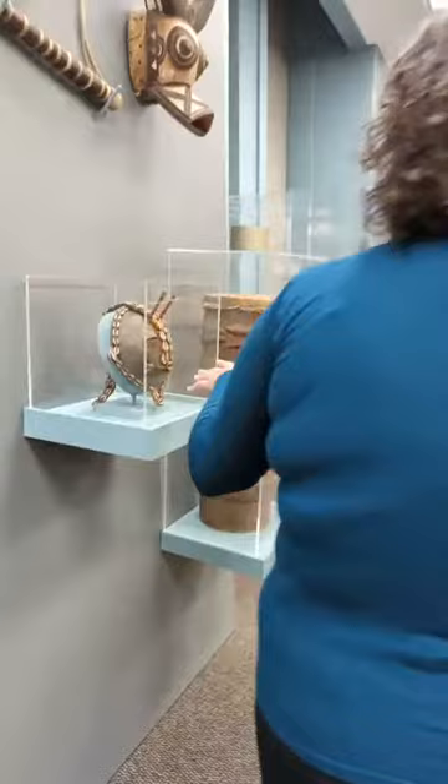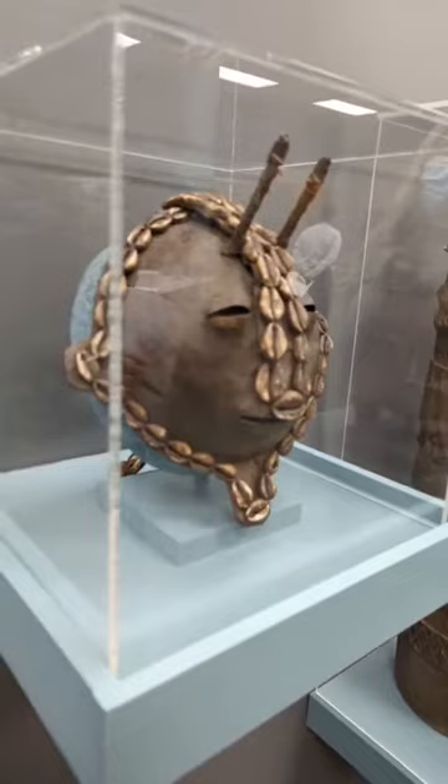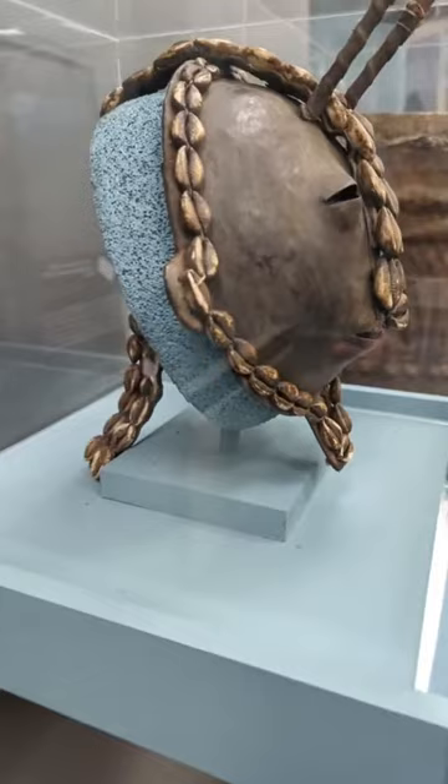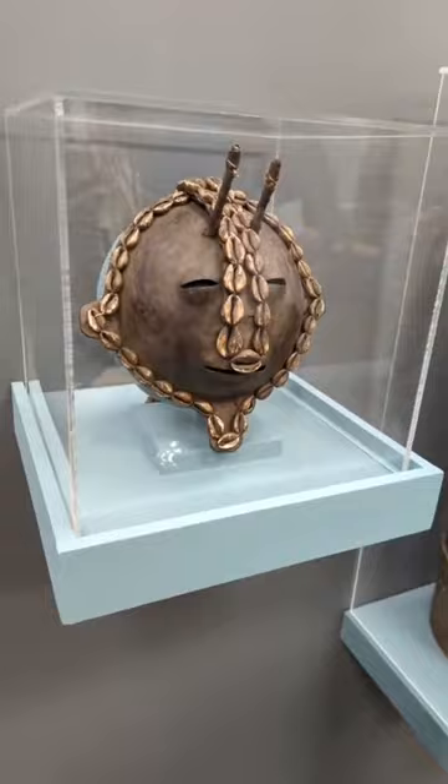One of my favorite pieces in this collection is this mask with the shells on it. It's actually made from a European military helmet, and that was transformed into a mask. We didn't even realize it at first when we were putting it together for the exhibit. Then we found some of the notes on it and started looking at it inside — sure enough, that is a transformed piece of material culture.